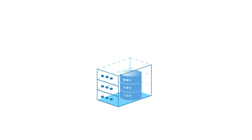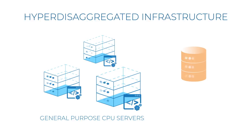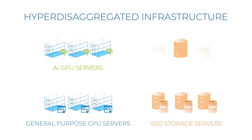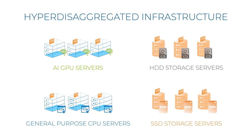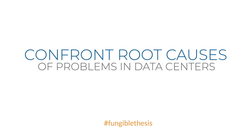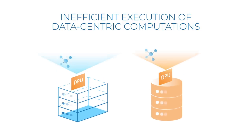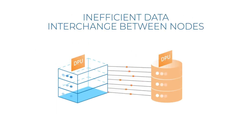We believe data centricity will drive the next generation architecture. We call this architecture hyper-disaggregated. In this architecture, there are a small number of server types — for example, general purpose compute x86 servers, GPU servers, SSD servers, and hard drive servers. Each server is powered by a DPU, which connects to a standard IP over Ethernet network. This fundamentals-based approach required us to confront the root causes of problems in data centers. The first is inefficient execution of data-centric computations inside nodes — examples include the network stack, storage stack, virtualization stack, and security stack. The second is inefficient data interchange between nodes. Three other important problems are unreliability, inflexibility, and insecurity of the infrastructure.